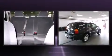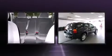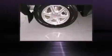Audio features include a CD player with AM FM radio and 6 speakers enhancing the audio experience throughout the interior. Curtain airbags combined with standard stability control create a comprehensive safety network.